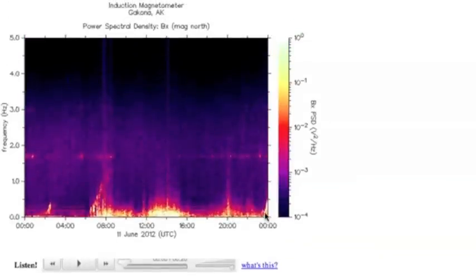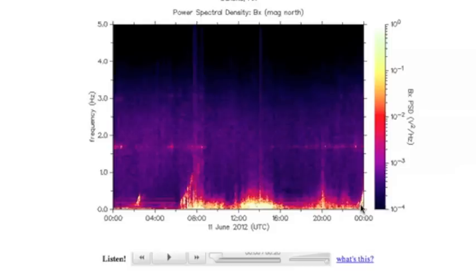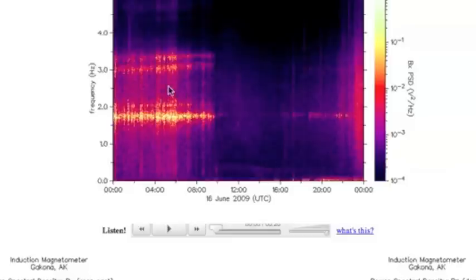First, I want to say a quick word — this thing has gotten a bad name. Some people say it could be used to tell when they're using HAARP, and that is absolutely a fallacy. It is a great data stream of geomagnetic instability.